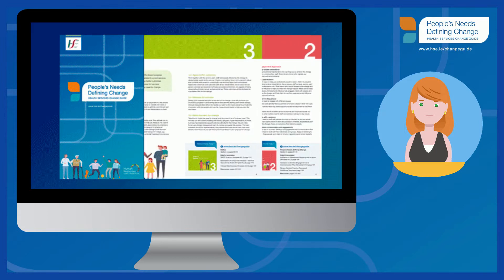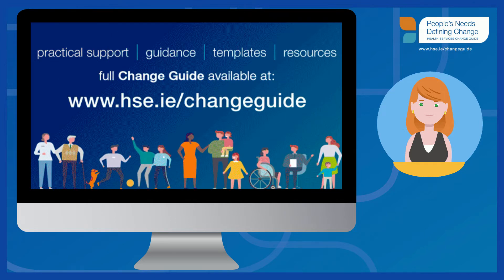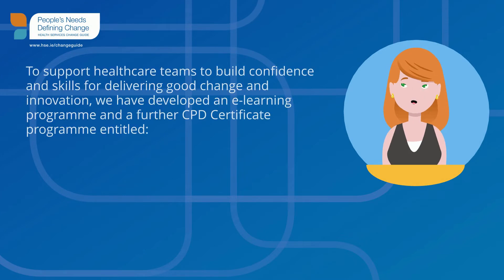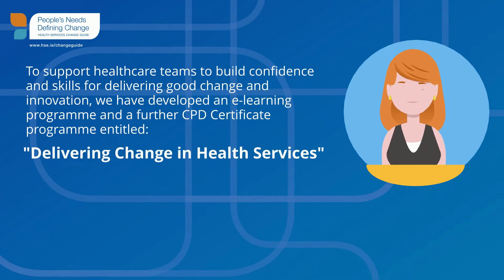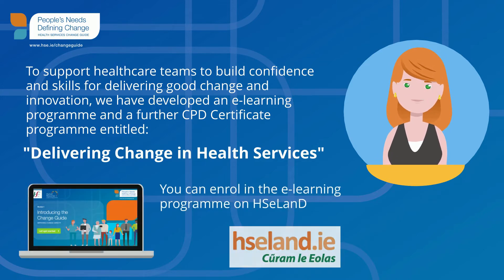For more information, visit us at www.hse.ie/changeguide. To support healthcare teams to build confidence and skills for delivering good change and innovation, we have developed an e-learning programme and further CPD Certificate Programme, Delivering Change in Health Services.